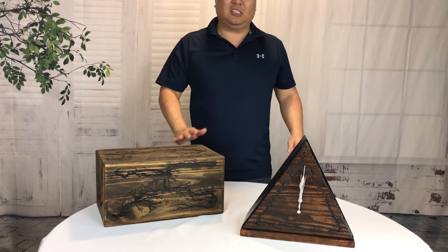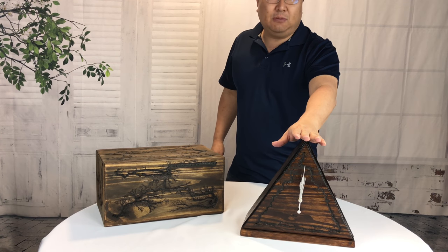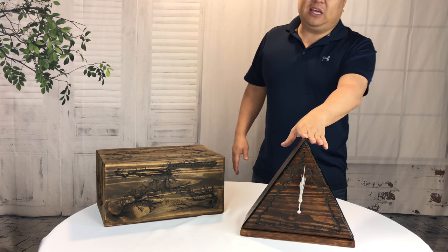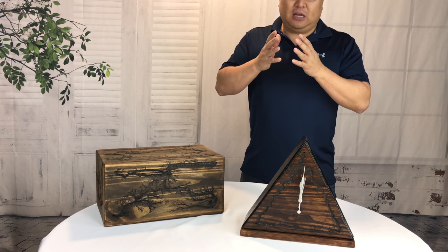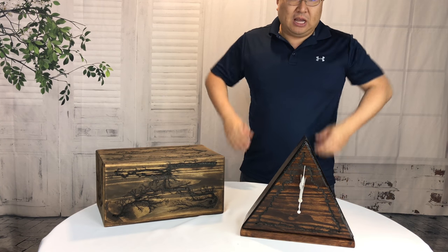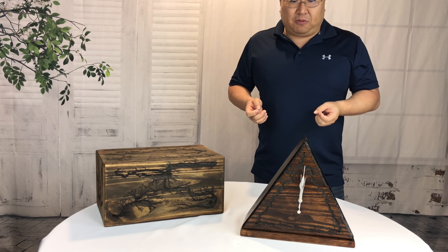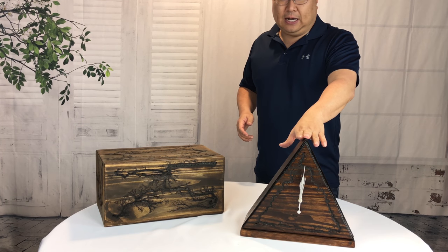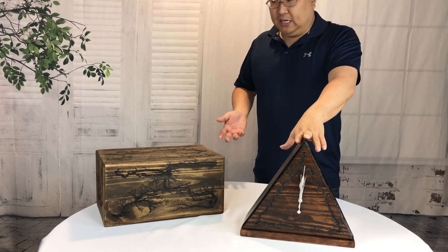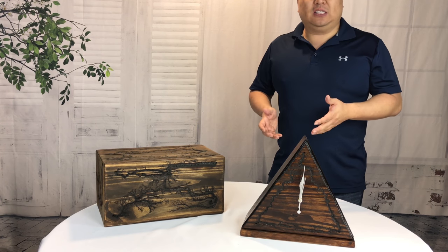He does custom things, and right here what we have is a one-of-a-kind wooden concealment clock. He will build a custom concealment piece for you. In this case, we didn't have any ideas about what we wanted to build — he called me and we kicked around some ideas. I had some basic needs: I wanted something concealed with enough space for, say, a firearm or candy or whatever. We talked about what it needed to be able to hide.